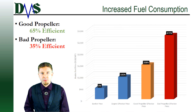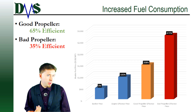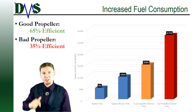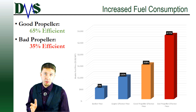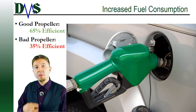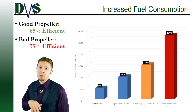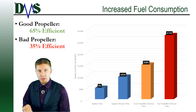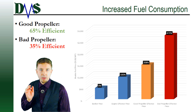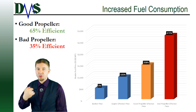The first sign of a bad propeller fit is increased fuel consumption. Your average propeller is around 65% efficient, which is pretty darn good. Let's compare that against the cost of bunker fuel. At the time of this video, bunker fuel sold for around $480 US dollars per metric ton — and that's the world average.